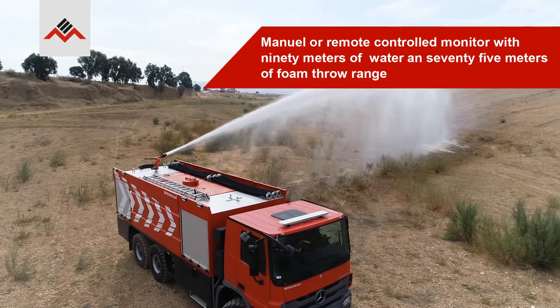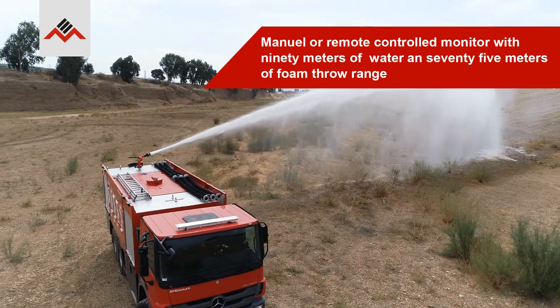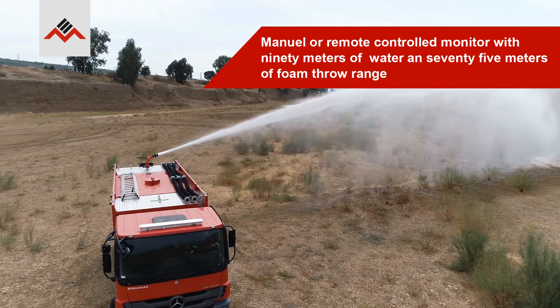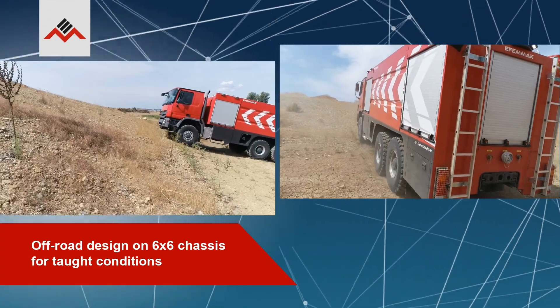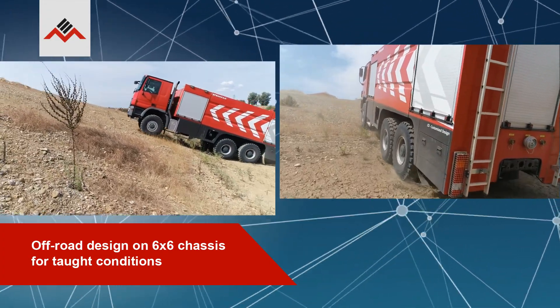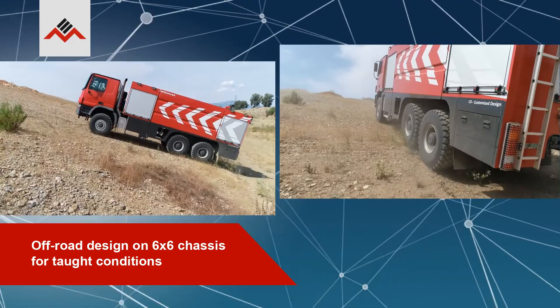Manual or remote controlled monitor with 90 meters of water and 75 meters of foam throw range. Off-road design on 6x6 chassis for taut conditions.